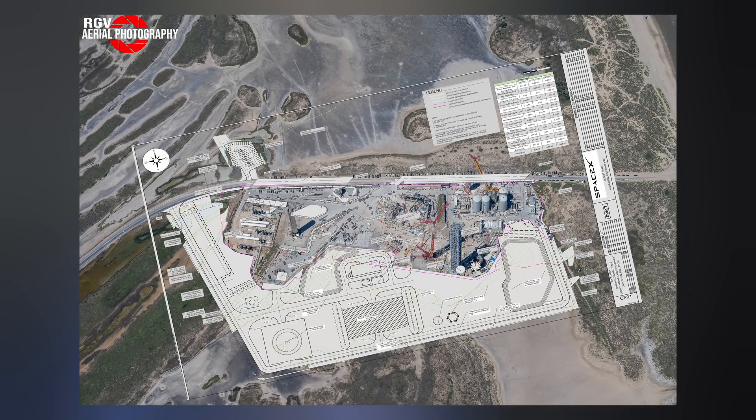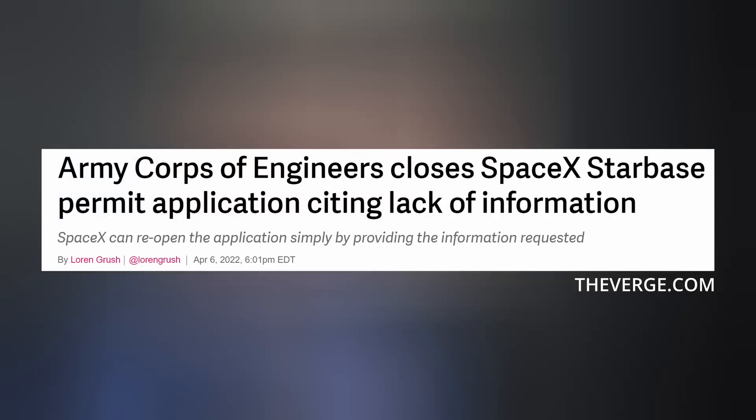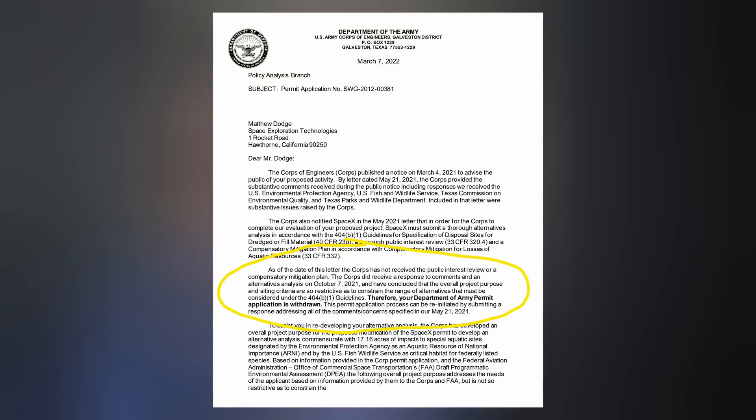In the fall of last year, we discussed how SpaceX was working with the Army Corps of Engineers to acquire a permit so they could expand their Starbase launch operations there in Boca Chica, Texas, which included a second landing pad and launch tower with all the needed ground support equipment. On Wednesday, The Verge broke the story that the Army withdrew SpaceX's permit application on March 7th, citing a lack of sufficient detail in a letter to the company. However, once the requested information is received by the Corps, the process can be re-initiated.